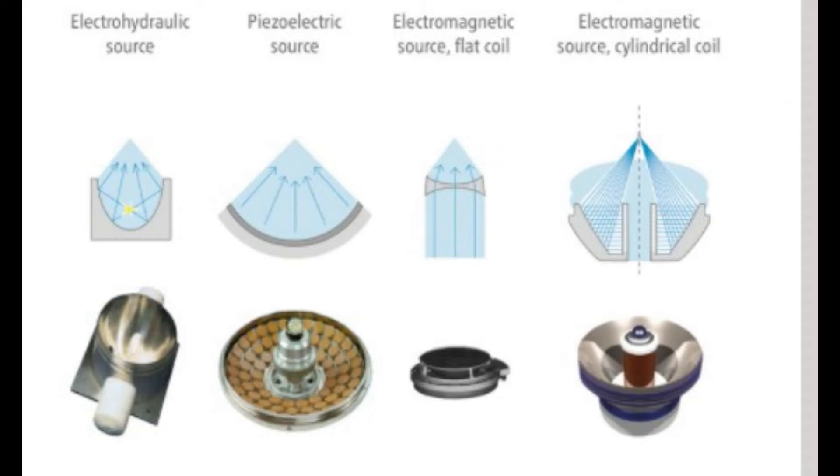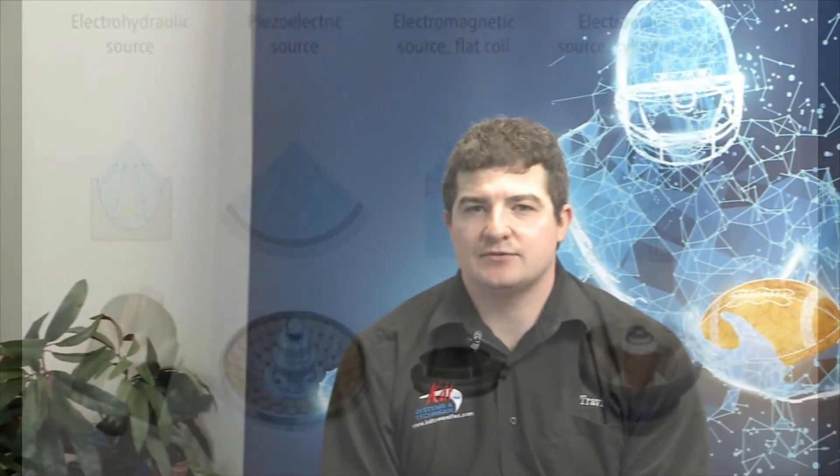Number three is the electromagnetic flat coil, which was developed in 1986, representing a further advancement in the technology. Number four, the last one created, is another form of electromagnetic focused shockwave using a cylinder coil with a paraboloid reflector, developed in 1989. That one is co-branded by two big companies — the units are the same, just different marketing strategies — and it's around $45,000.